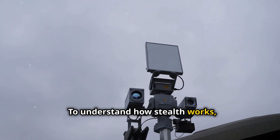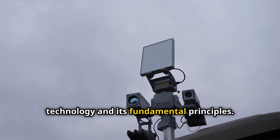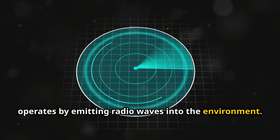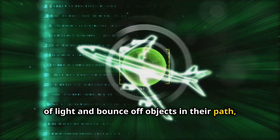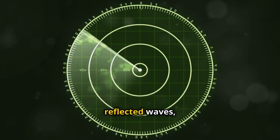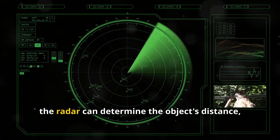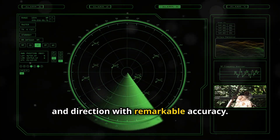To understand how stealth works, we need to grasp the basics of radar technology and its fundamental principles. Radar, which stands for Radio Detection and Ranging, operates by emitting radio waves into the environment. These waves travel outward at the speed of light and bounce off objects in their path, such as aircraft, ships, or even terrain. The radar system then detects the reflected waves, capturing the echoes that return from these objects. By analyzing the time it takes for the waves to return, the radar can determine the object's distance, speed, and direction with remarkable accuracy.